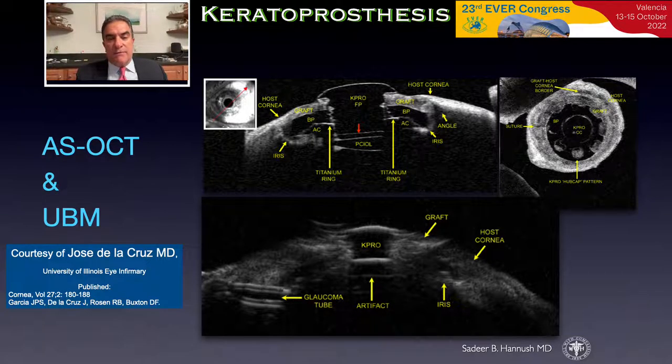Postoperatively, these patients can be followed with imaging techniques. The upper slide shows anterior segment OCT, revealing the keratoprosthesis, the posterior chamber implant, and the anterior chamber angle, with the titanium ring on the posterior surface of the prosthesis. The bottom slide shows a glaucoma tube shunt in the retroiridial space, imaged with ultrasound biomicroscopy.